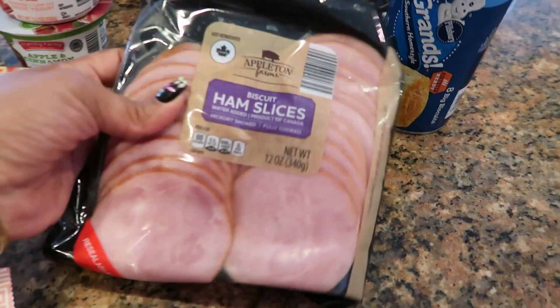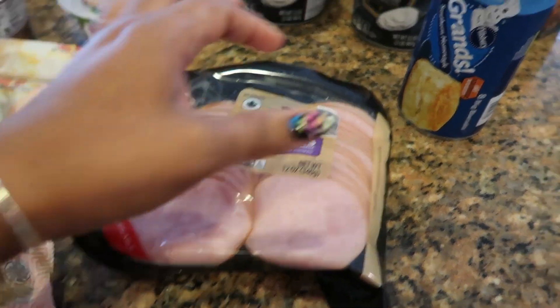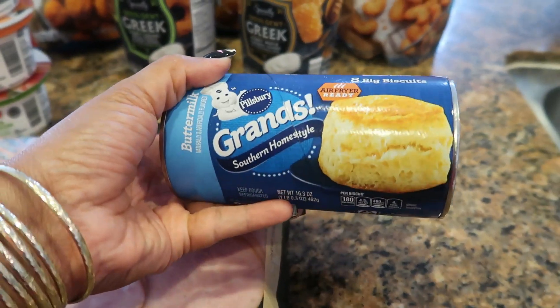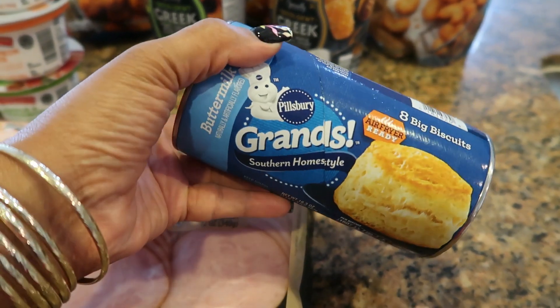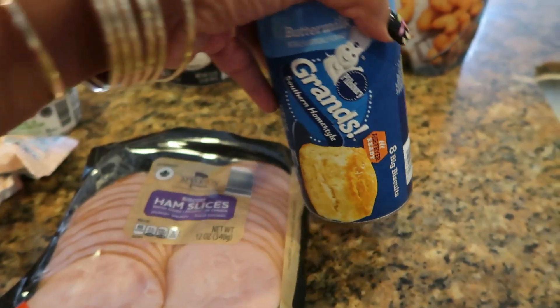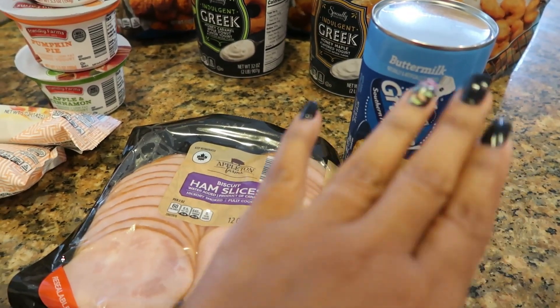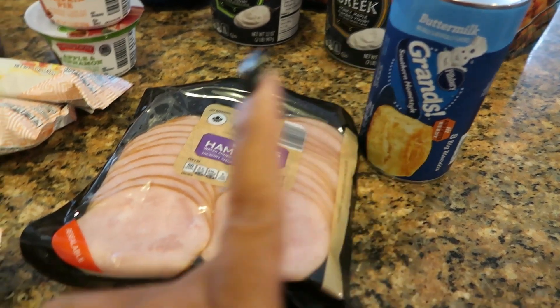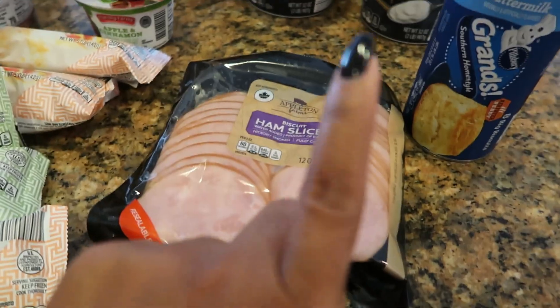Now the ham slices — biscuit ham slices, the perfect size to go in between your biscuit, which is why I picked these up. However, I wanted the grands that are the Hawaiian sweet roll flavor, so we're gonna use these two together. I prefer the Hawaiian sweet roll with these, and maybe just make a fried egg or something — those will be good.